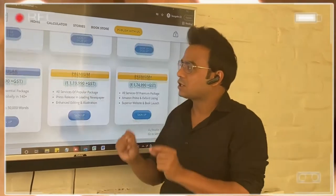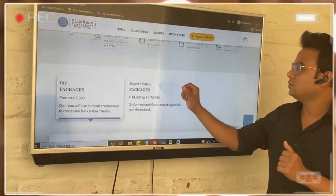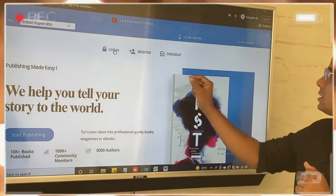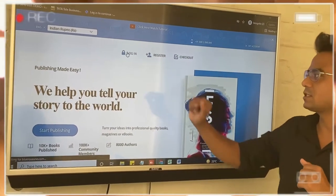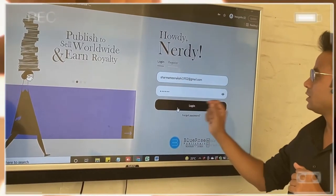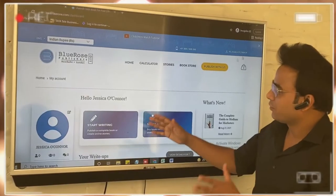Now the DIY function — how does it work? First of all, you need to go ahead and click on 'Publish with us.' If you are already registered, you can straight away go ahead and log in. Once you log in using your credentials, you will be brought to this dashboard.